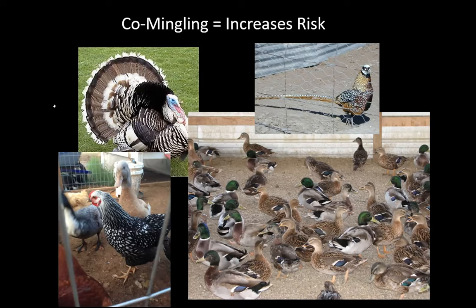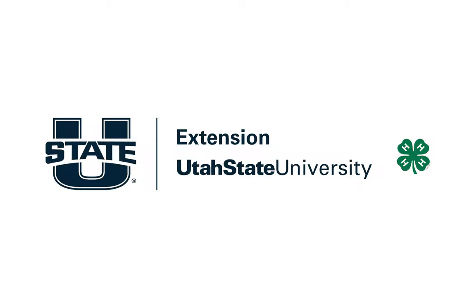Any questions, I'll get on the Q&A after this presentation and see if I can answer them for you. Thanks.